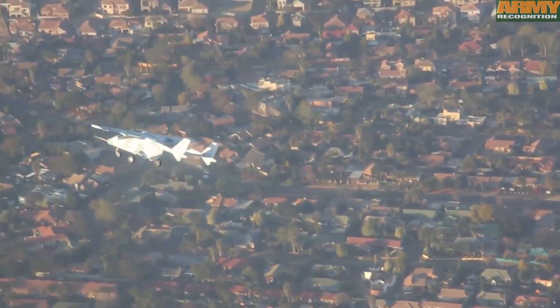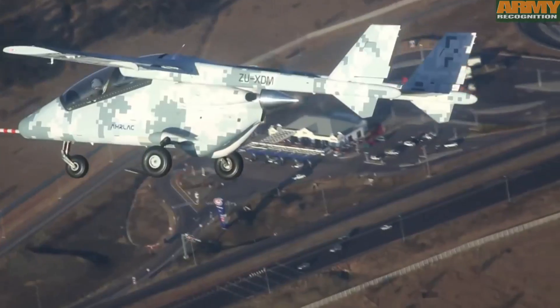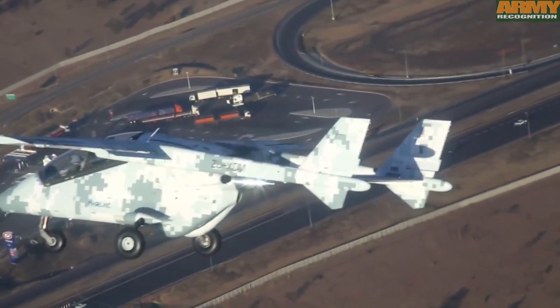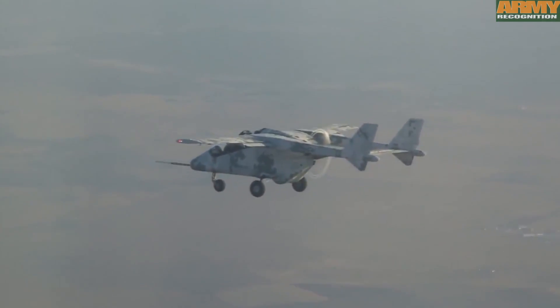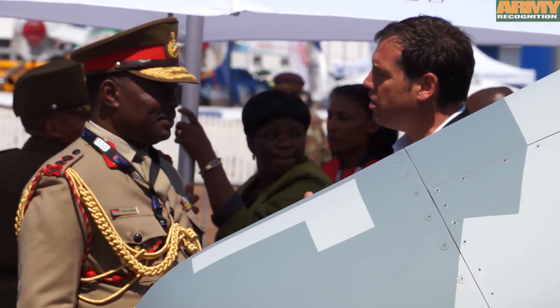OLEC is fitted with 25 hardpoints all over the airframe. We've got six under-wing hardpoints, a big belly hardpoint, wingtips, nose, tail — everywhere. And what that allows is it gives the client or the country the capability to fit whatever they can imagine on this aircraft.